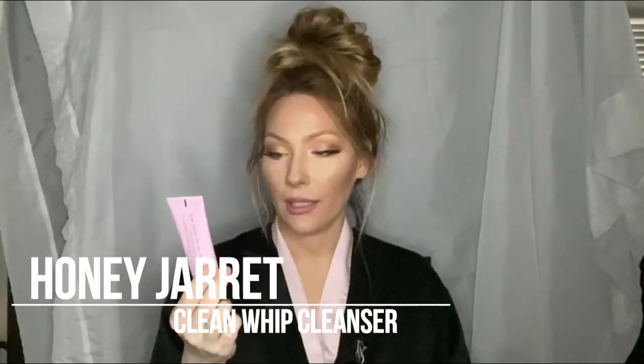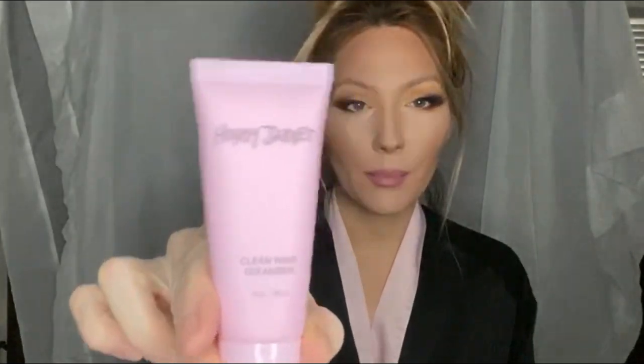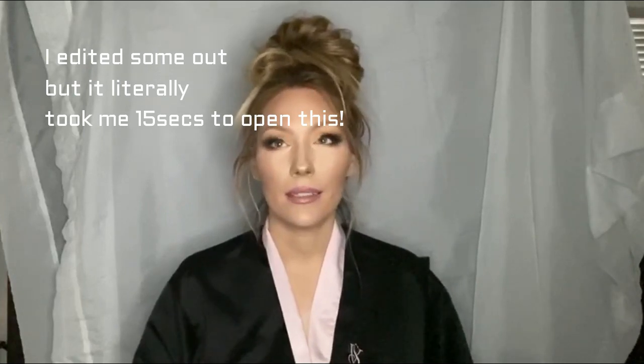This is the Honey Jarred Clean Whip Cleanser. I can't talk today — Clean Whip Cleanser. Never heard of the brand, but a lot of ipsy products I've never heard of the brand before, so yeah. We got this — and remember, I'm gonna pick one of these items for one of you to win.